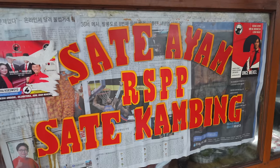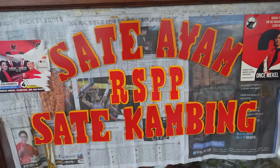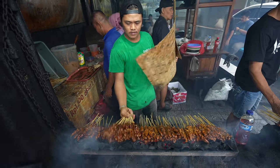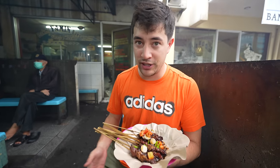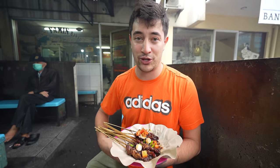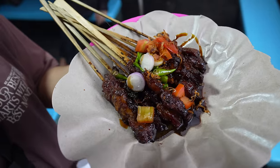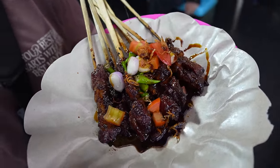This is a very famous satay place. Ari was just telling me that the people who run this place are from an island called Madura, which is east of Java, and there's not a lot of opportunity in Madura. So a lot of the people there moved to bigger cities like Jakarta and built up a reputation for selling satay — they're really famous for their satay.